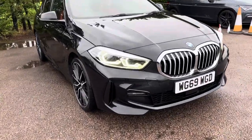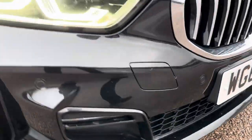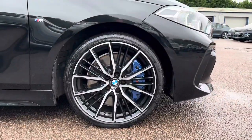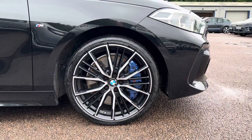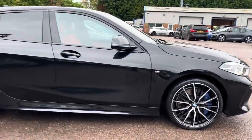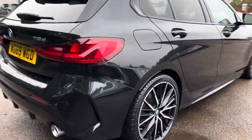On this car we have park distance to the front, which we can see the sensors just along there. We also get 19 inch M Sport alloys on this car. We can also see the M Performance brake discs and brake pads just behind. If we then start to make our way around the car, past the B pillar we have privacy glass. And as we come round to the back you can see we have rear park distance on this car.